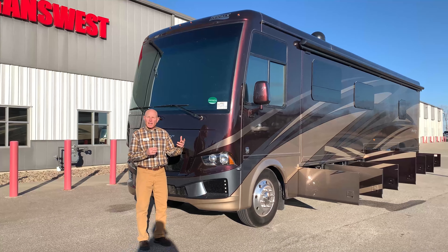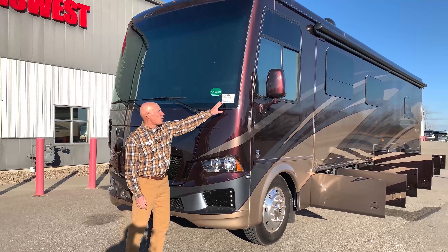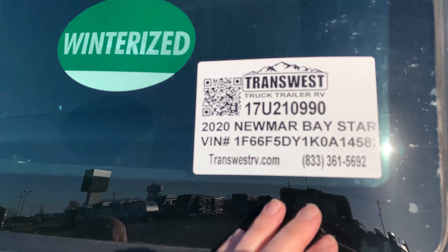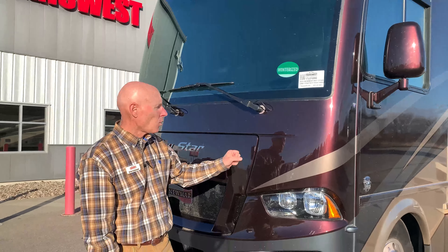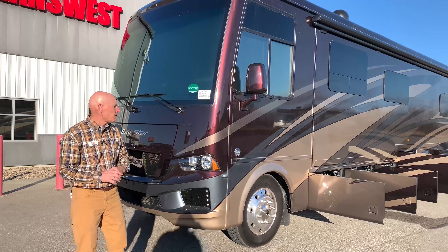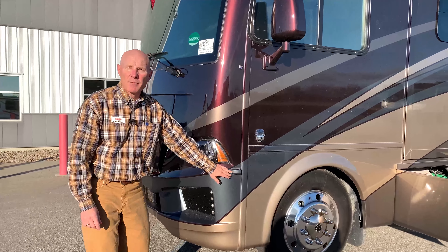This is Brian Schumann coming to you again from TransWest Truck, Trailer and RV. I just did the inside of this coach and I want to briefly show you around the outside to show you how much storage there is. It's a 2020 Newmar Bay Star 3401 floor plan. I'm sorry the sticker is hard to read - we had a windstorm the other day and some rain, so there are a few speckles on it, but overlook that and let's go around and show you the storage bays.